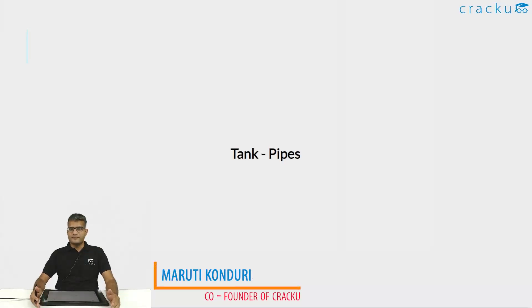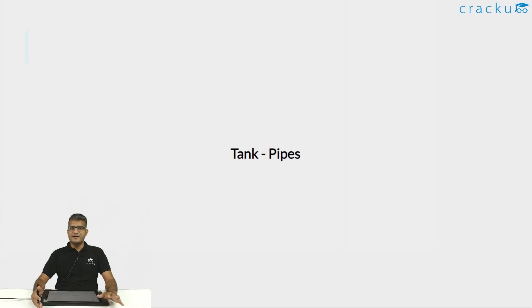Hi friends, my name is Maruti and I'm the co-founder of Krakow. In this video I'll be discussing all the important formulas that are needed to solve questions which have tanks and pipes.